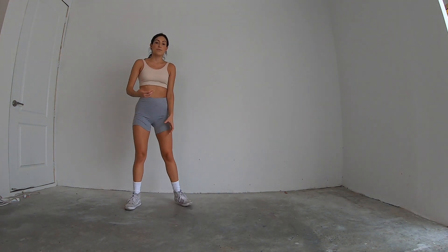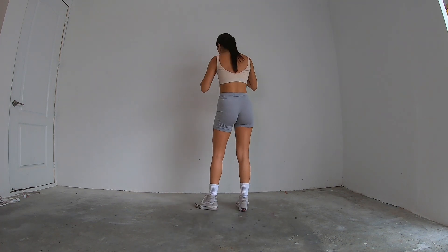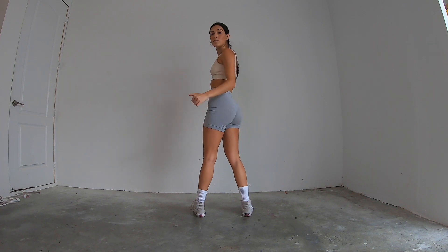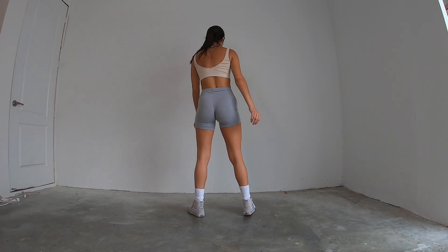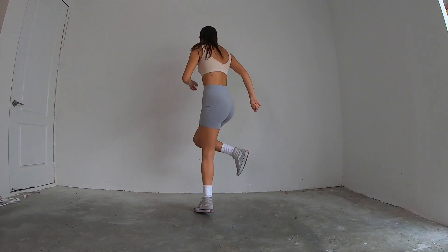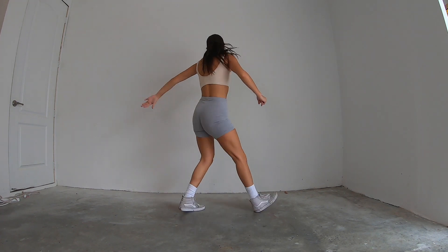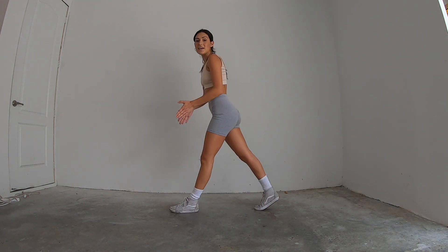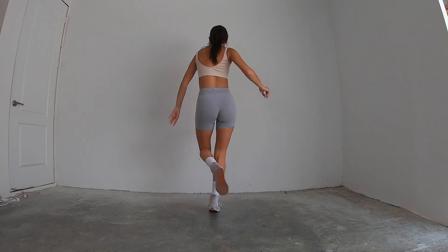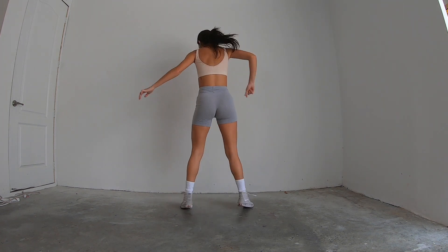Now let's practice doing this eight count together. All together, we're going to start out as if we just finished the second eight count. Five, six, seven, eight. One, two, three, four, five, six, seven, and eight out. All together again — five, six, seven, eight. One, two, three, four, five, six, seven, and eight out.